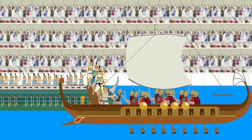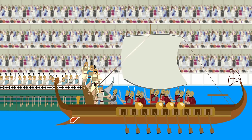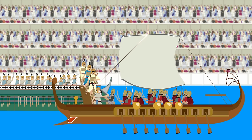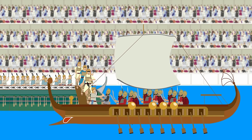Ancient writers wrote about mock sea battles, or naumachiae, before the Hypogeum was developed. It is speculated that hydraulic mechanisms were used to flood the arena rapidly for such naval battles.